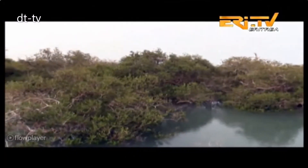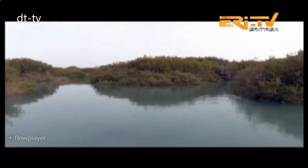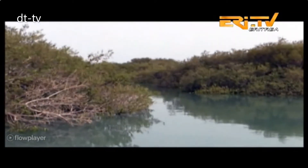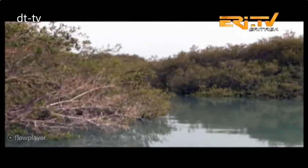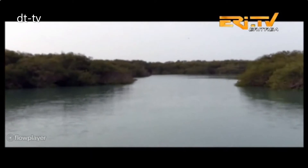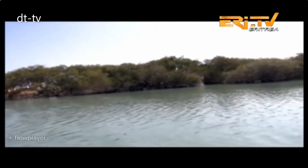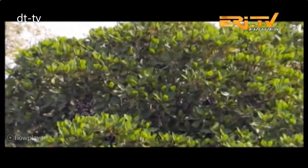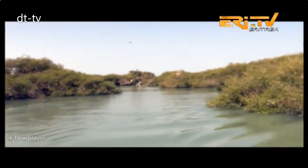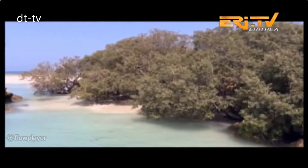Mangrove forests in Eritrea are found along about 380 kilometers of coastline and cover an area of about 70 square kilometers. Most of the mangrove forests are found in areas where some seasonal freshwater runoff occurs and in low-lying, poorly draining areas behind dune ridges, which are flooded infrequently. Towards the south, dense mangrove forests are found near Asab Bay and in patches around Deol. Some offshore islands such as Muzari, Norah, Harina and Dargamum Kabir also have dense mangroves.